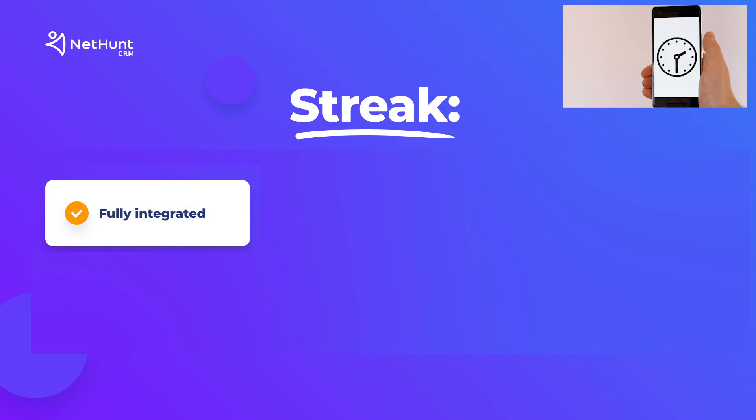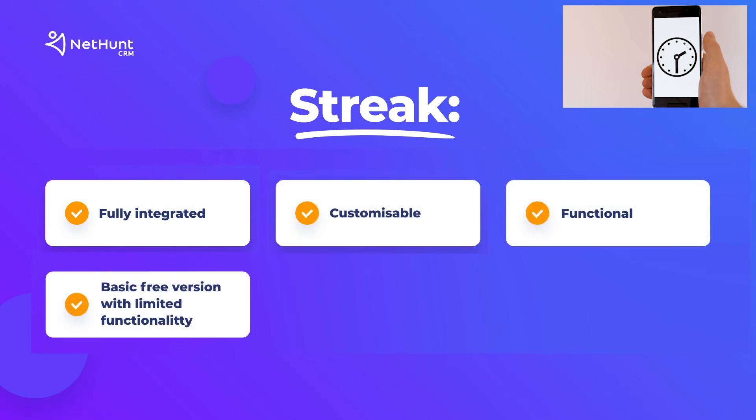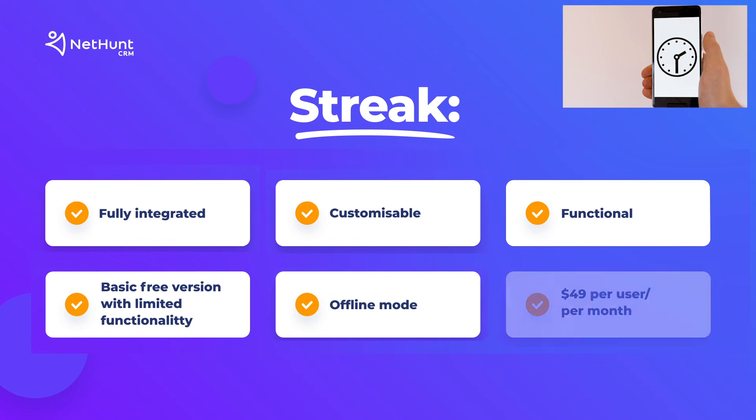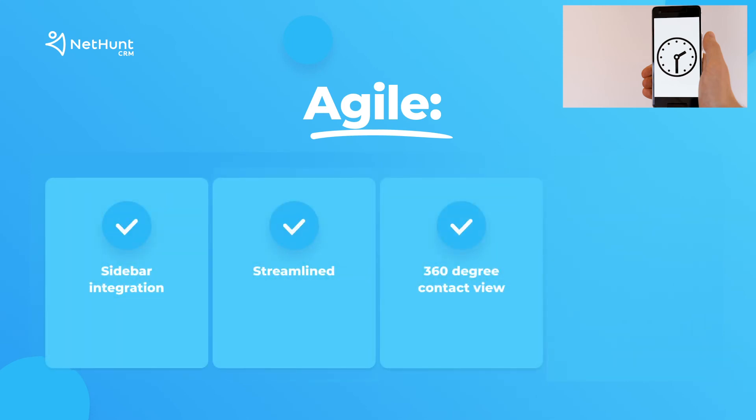Number 2: Streak — fully integrated, customizable, functional. No free trial, but a basic free version with limited functionality. Prices start at $49 per user per month. Number 3: Agile — sidebar integration, streamlined, full context 360-degree contact view. Free up to 10 users, starting at $8.99 per user per month after that.